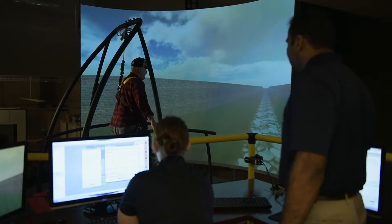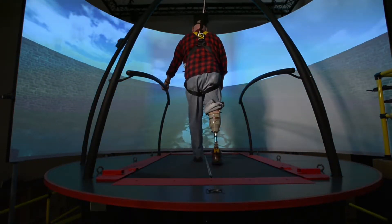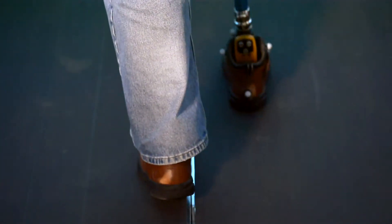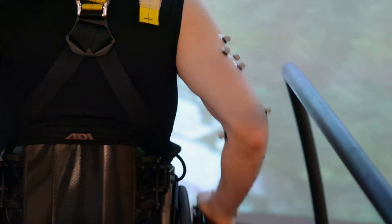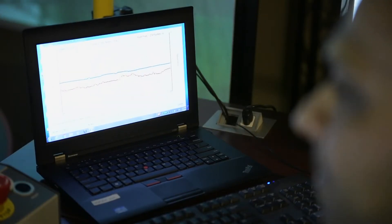CAREN, the Computer-Assisted Rehabilitation Environment, is a simulation environment — a virtual reality system that has other components to it which make the experience more immersive. People might be familiar with how they make animated movies; it's the exact same technology, just with a lot fewer cameras and a lot fewer markers.